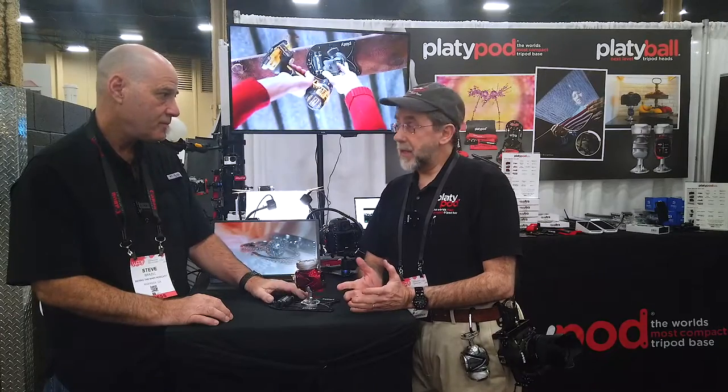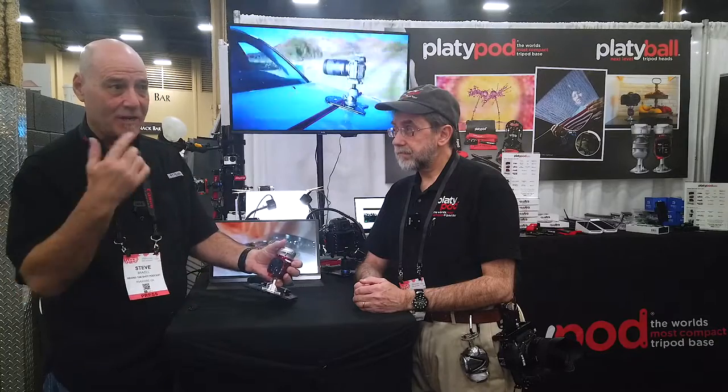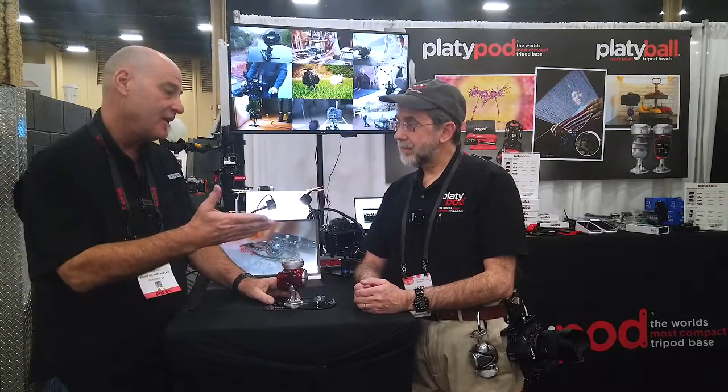To find it, just go to platyball.com — P-L-A-T-Y-B-A-L-L dot com — and that will shoot you straight to the Kickstarter page. It's available until March 15th. After that, the price goes up $75 more on March 16th. And seriously, this is not a paid ad — I know Larry, I like Larry, and I love his products. I just think this has the potential to revolutionize ball heads. It's that neat, and you'll know what I mean once you play with it. Larry, it's always good to see you — WPPI 2020!